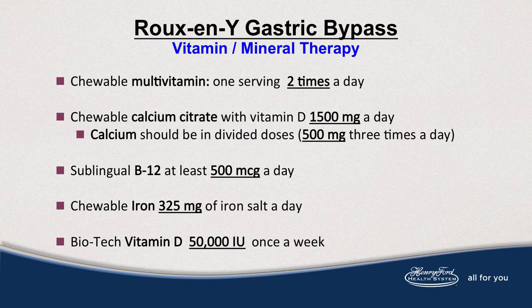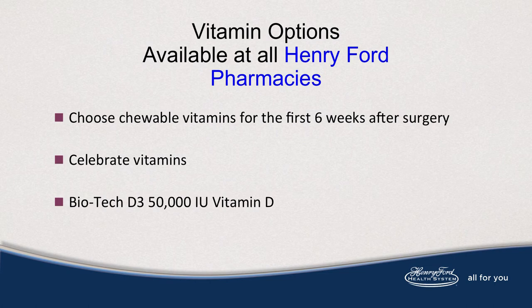To begin lifelong vitamin therapy, you'll be taking multivitamins, one serving twice a day. Chewable calcium citrate with vitamin D, 1500 milligrams of calcium daily. Sublingual B12 of at least 500 micrograms. And iron in 325 or 65 elemental. You'll also begin vitamin D, 50,000 international units, dosed only once a week. You will need chewables for at least the first six weeks post-op. Celebrate vitamins are available in the lobby pharmacy without a prescription. Biotech vitamin D3 is also available.